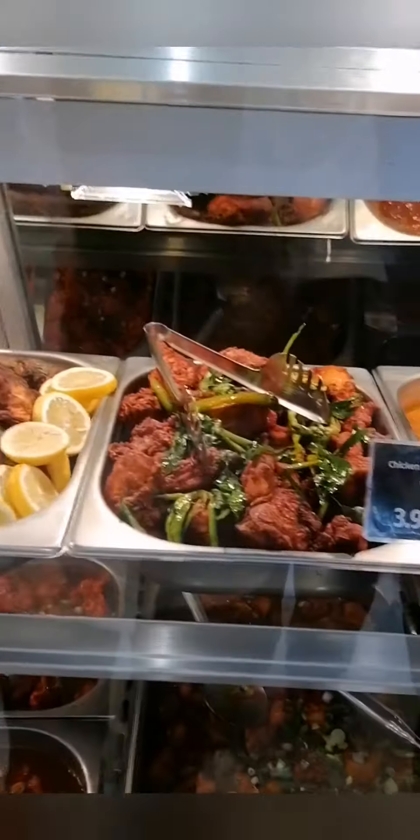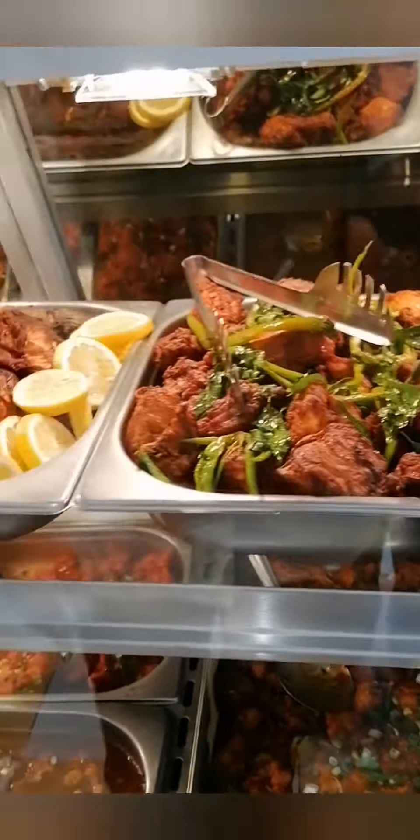We have fish fry, fish roast, Chicken 65, chicken fry, and an RB dish, chicken okra, and beef okra.